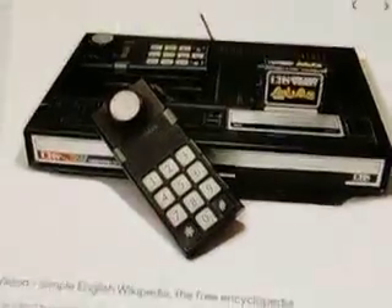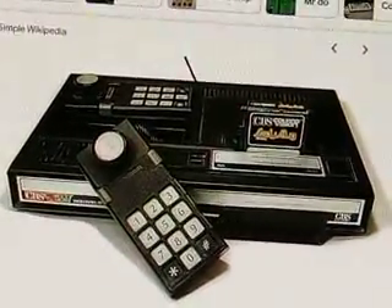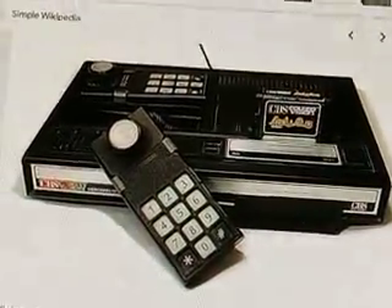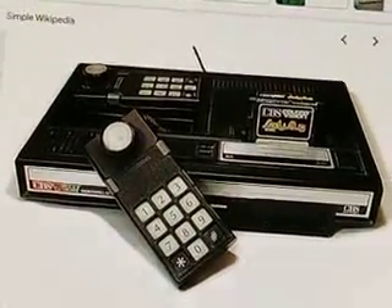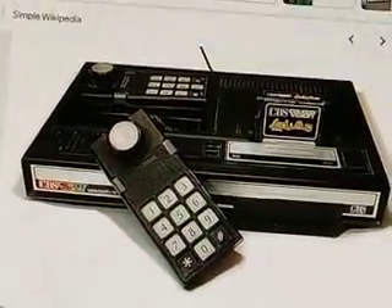One of the things that I absolutely love about this console — I don't have it. I don't have a ColecoVision. I've just seen pictures of it on the internet. I was fortunate enough to be able to play one game for the ColecoVision, and I'll talk about that here in a second.